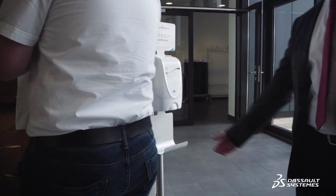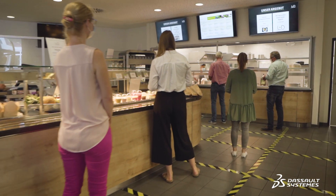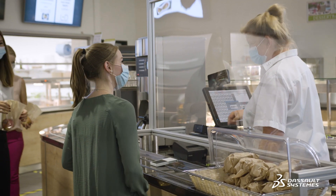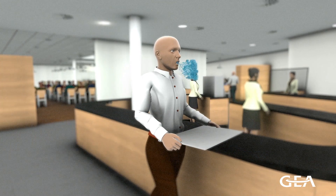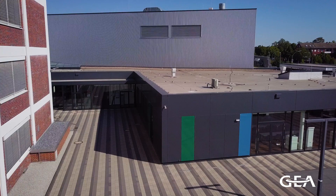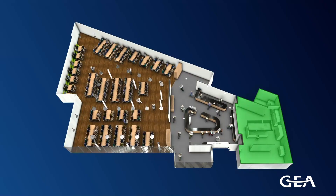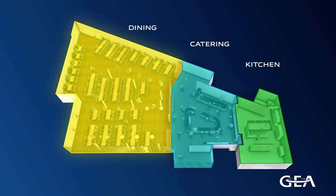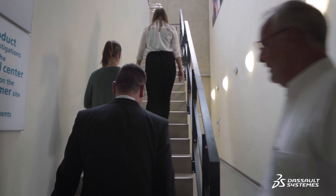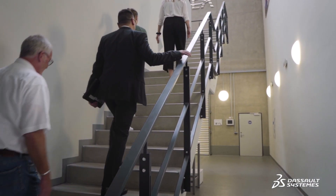We want to fully reopen our cafeteria with our employees' health and safety as our top priority, while following governmental recommendations and legal requirements. As the pandemic continues and new information emerges, we've learned that aerosols can play an important role in the risk of infection. As a result, the idea was to recreate our cafeteria as a full digital twin to simulate the airflow and identify possible virus hotspots and develop appropriate countermeasures.